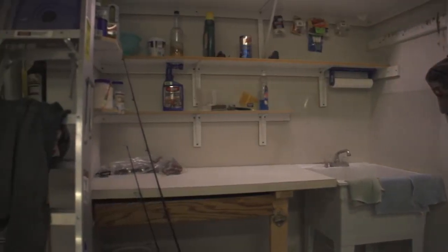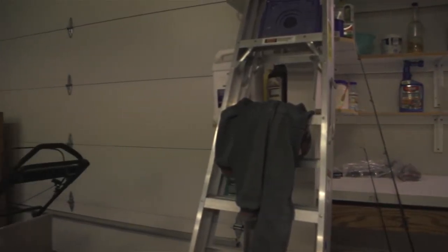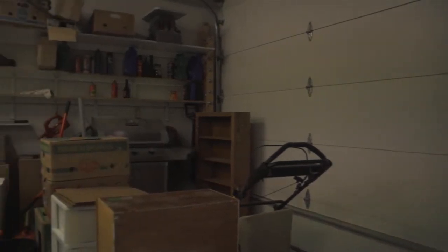Inside the workshop you do have running water and a place to clean fish, a garage door, plenty of shelving and space for any kind of workshop that you may need.